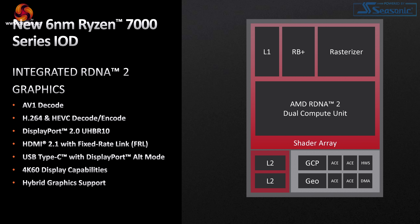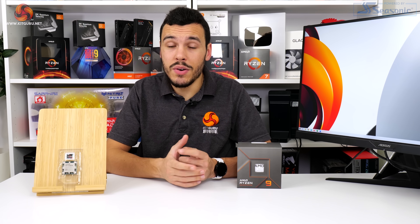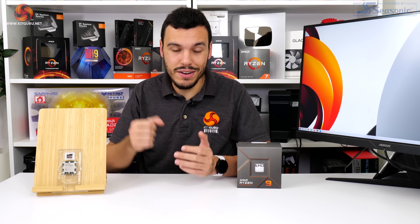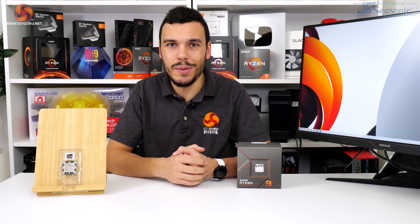There is an integrated RDNA 2 GPU with decent performance capabilities and solid media consumption support, and that's good to see. In the UK, the Ryzen 9 7900X is about £560 currently. It runs on AMD's PCIe Gen 5 capable AM5 platform, so it'll also need to be used alongside a new motherboard and DDR5 memory. Make sure you get your wallet ready if you're upgrading from AM4 or previous-gen Intel platforms.